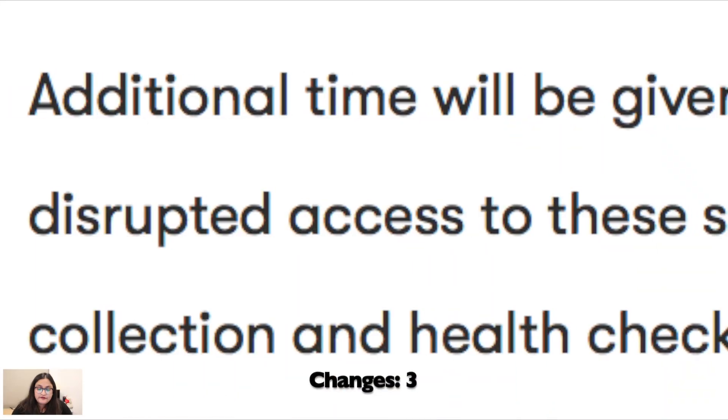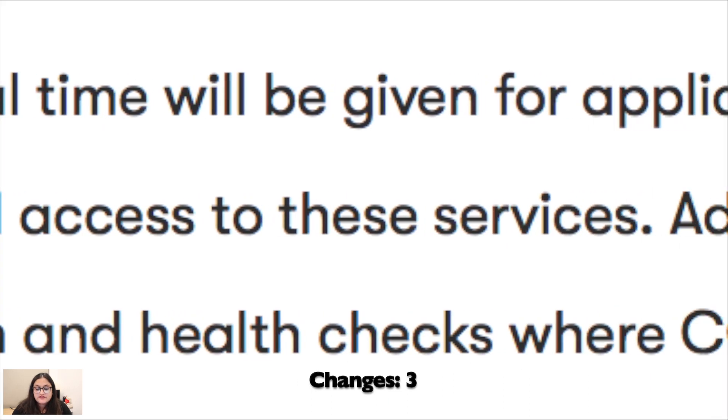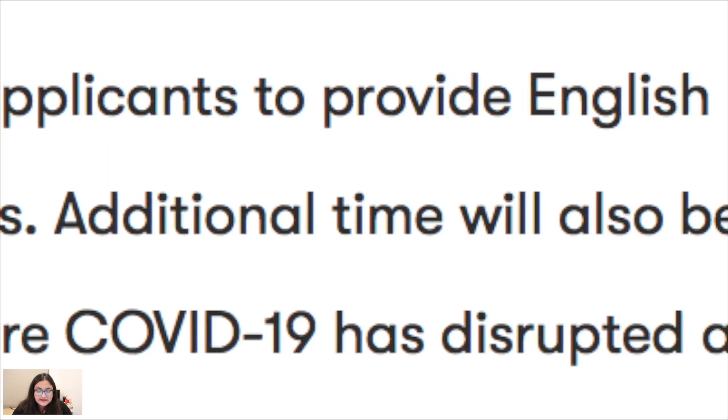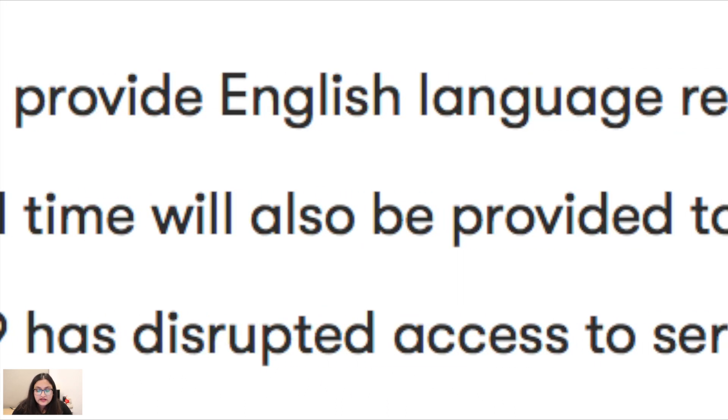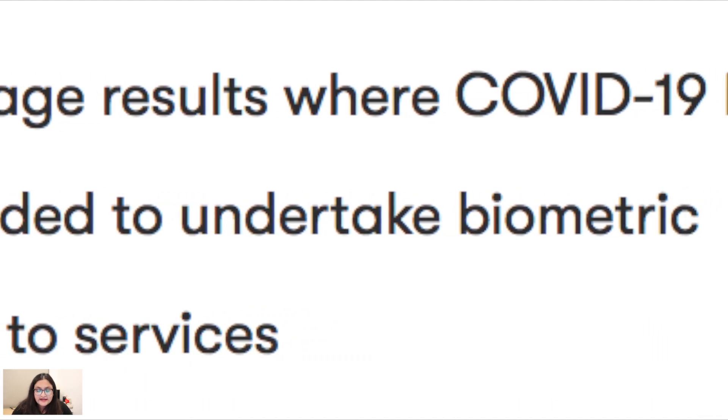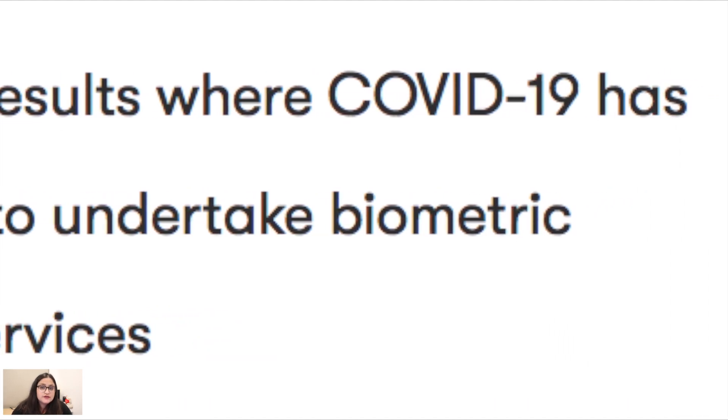Additional time will be given for applicants to provide English language results where COVID-19 has disrupted access to these services. Additional time will also be given to undertake biometric collection and health checks where COVID-19 has disrupted access to these services.